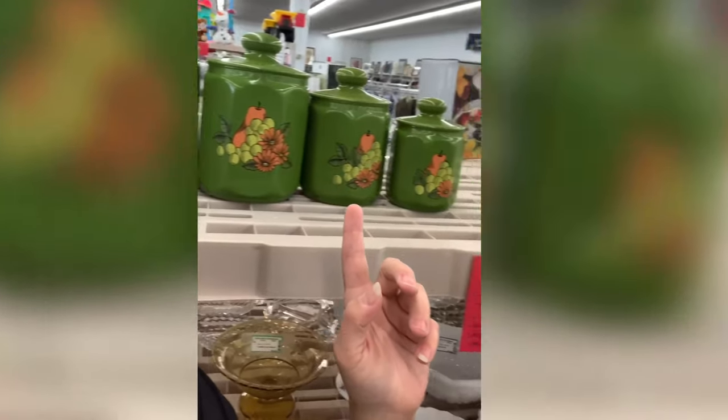I absolutely fell in love with this vintage Chromex set, but it's $40.99 and even with 25% off it's not enough for the additional investment given the comps, so that one is going back.